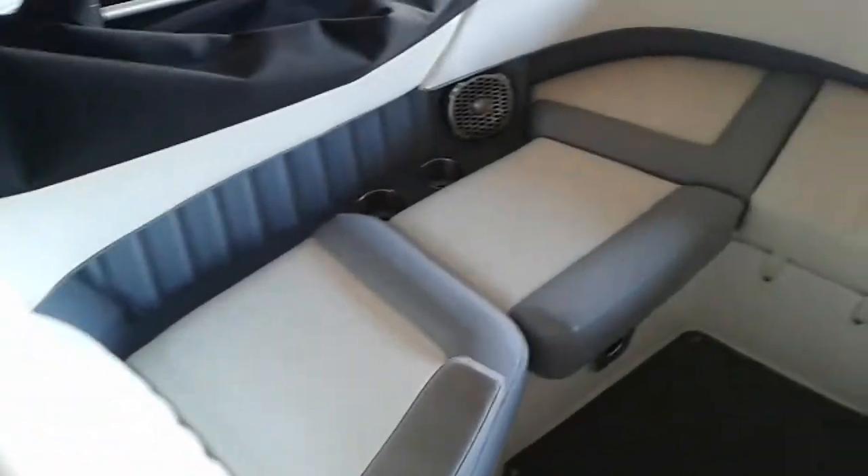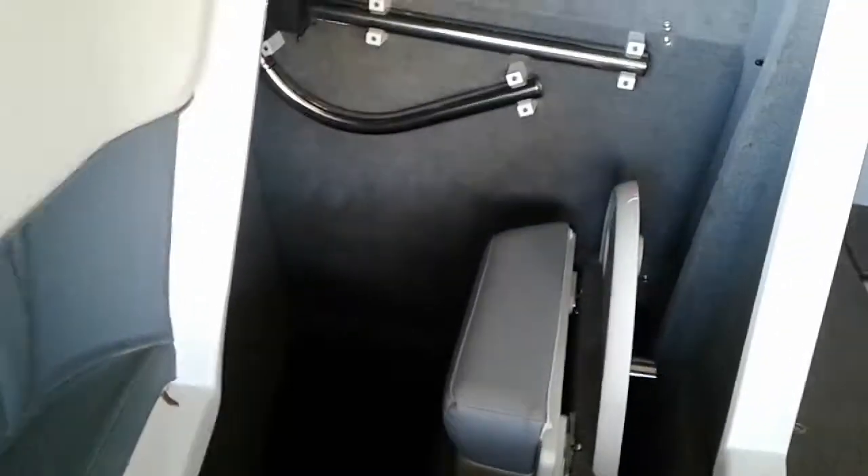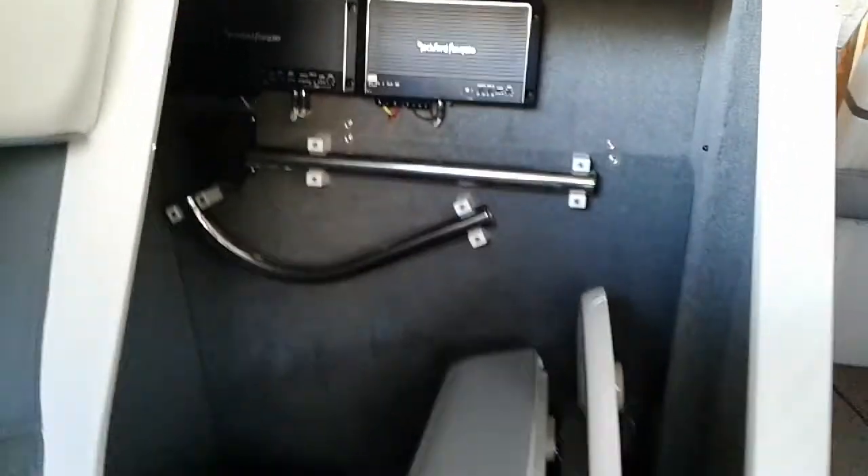Interior walk around video of a 2015 Cobalt 24SD. You can see it's got the filler cushion and the dinette table options.